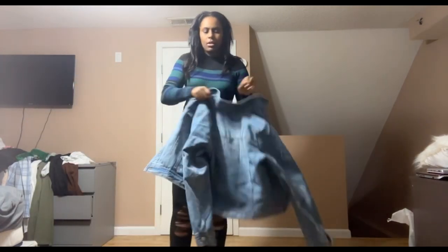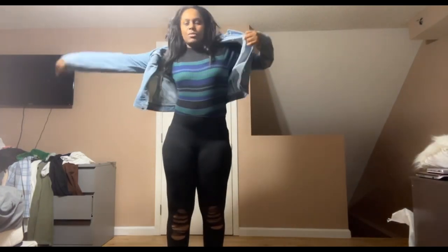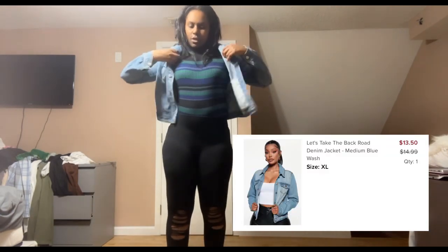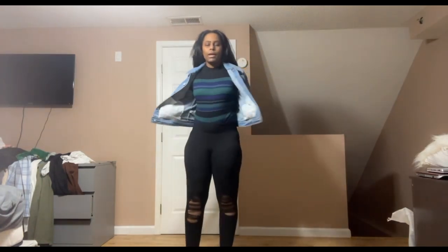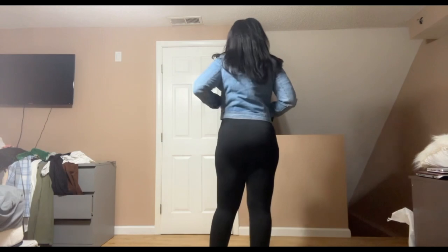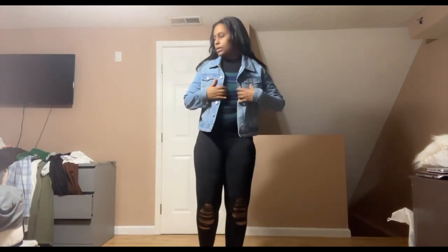Oh, I have one graphic tee too, but I could try my jean jacket that I bought. I think I own one jean jacket and it was like a hand-me-down, so this is my actual first jean jacket for myself. It's got pockets up here. Nice and thick. I really like this.